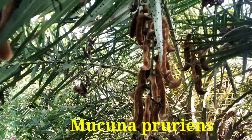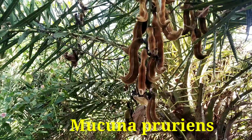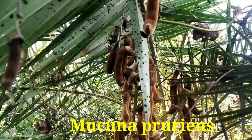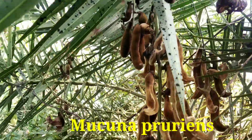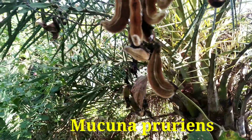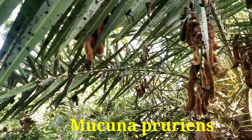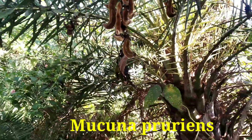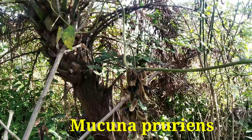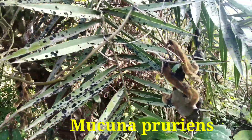Its seed pods are about 10 centimeters long and they are covered with hairs. As you see in the video, this brownish color — these are nothing but fibers that cause itch to our skin if we touch them. So we are not supposed to touch it, because it causes very severe itching to our skin — even if we take a bath two or three times, the itching will not stop.